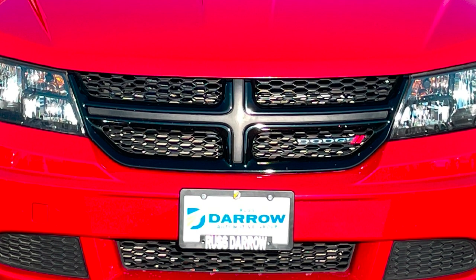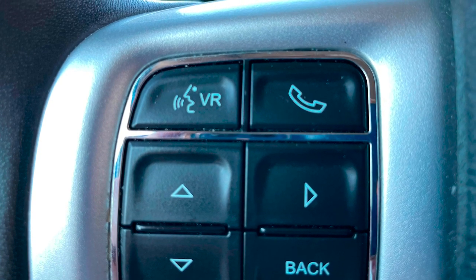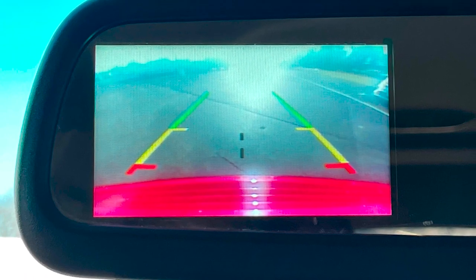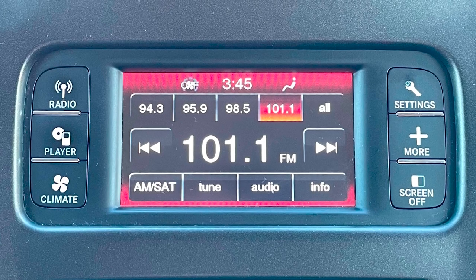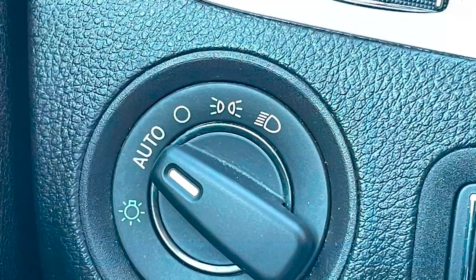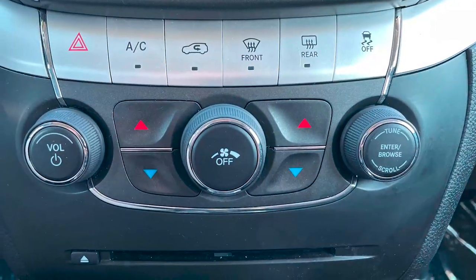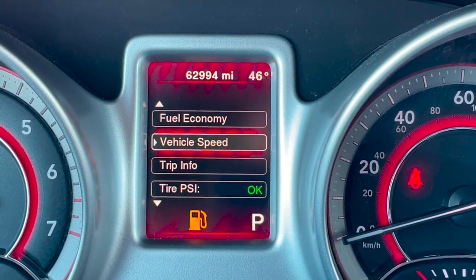In addition to the standard convenience features buyers want these days, this Journey is outfitted with the connectivity group, adding integrated voice command with Bluetooth, an auto-dimming rear view mirror with rear camera display, a 4.3-inch touchscreen radio with satellite capability, and a leather-wrapped steering wheel and shift lever. You'll also get automatic headlamps, dual-zone manual climate control, and an electronic vehicle information center located in the center of the gauge cluster.